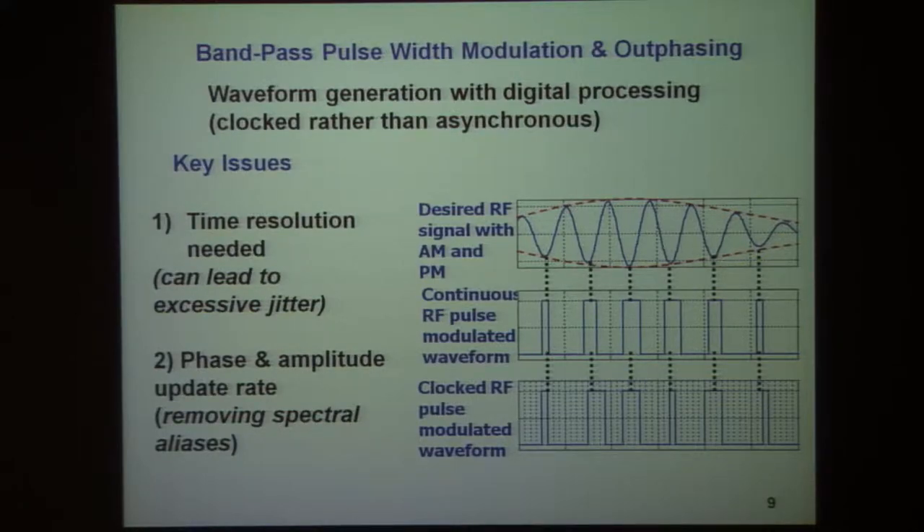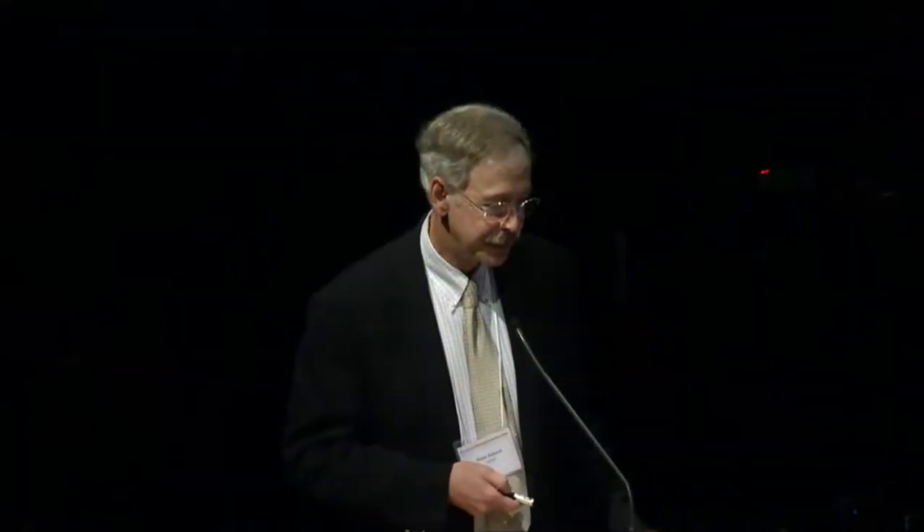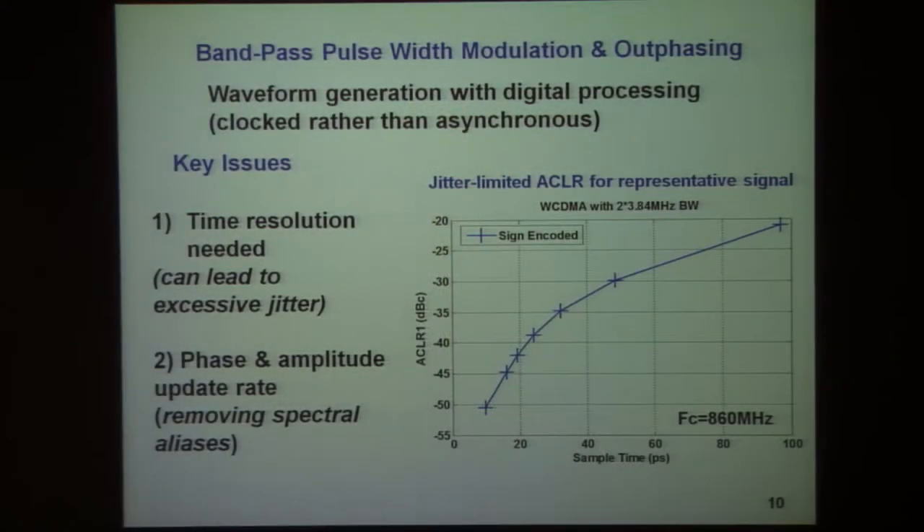There are also issues having to do with the update rate for phase and amplitude, which lead to spectral aliases. The straightforward way of defining signals in the out-phasing context by oversampling and then doing a hard limit leads to relatively tight requirements for the time resolution — or oversampling rate — in order to achieve adequate accuracy represented by ACLR or EVM.